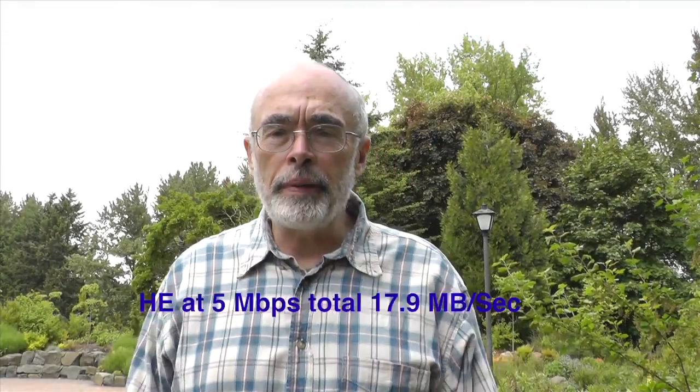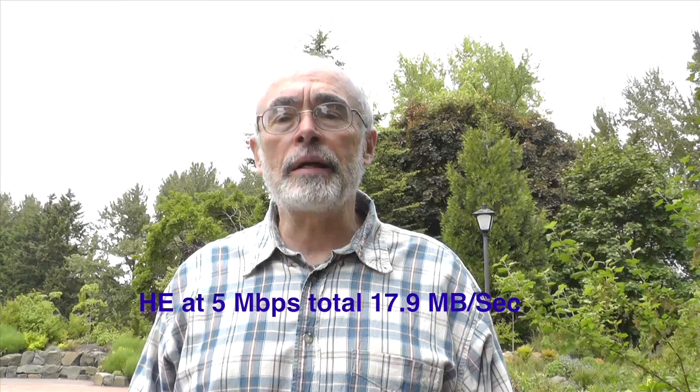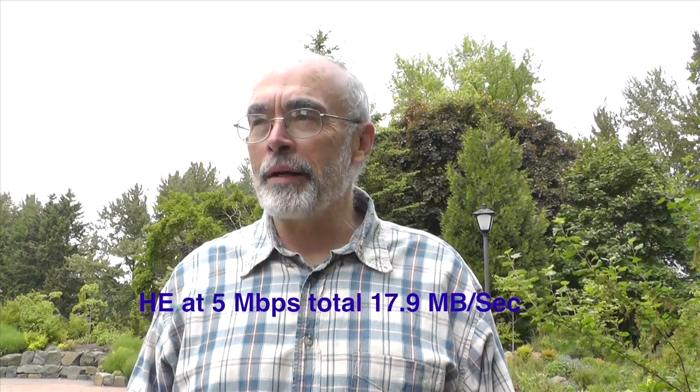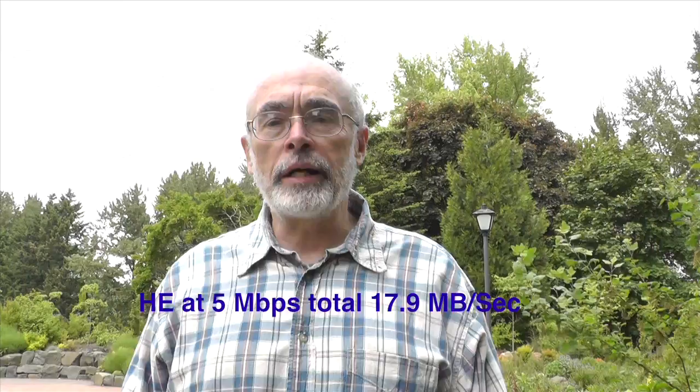I'm recording on my Panasonic HCV700 at 5 megabits per second, HE mode. I'll try and keep this going for about 20 seconds just to see how it works. I'm going to include a little motion and see if the size of the video is smaller or larger or what. Okay, now I'll stop.